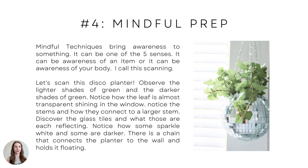I call this scanning. Let's scan this disco ball planter and observe the lighter shades of green, the darker shades of green in the back with the shadows. Notice how the leaf is almost transparent shining in the window. Notice the stems and how they connect to a larger stem. Discover the glass tiles and what they're each reflecting — little pictures and different shades of light, darker reflections, lighter reflections. Notice how some sparkle and some are darker. Follow the chain all the way up to how it connects to the planter and holds it floating. Essentially you're just zooming in and being mindful, bringing awareness to something.